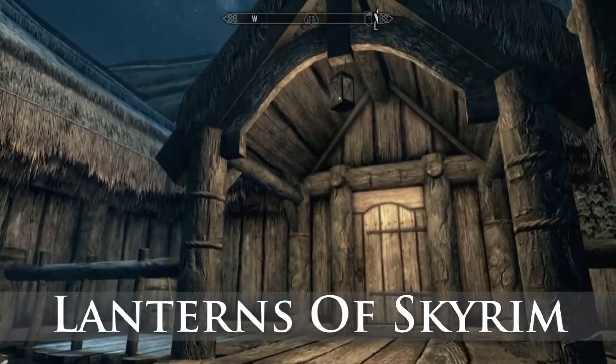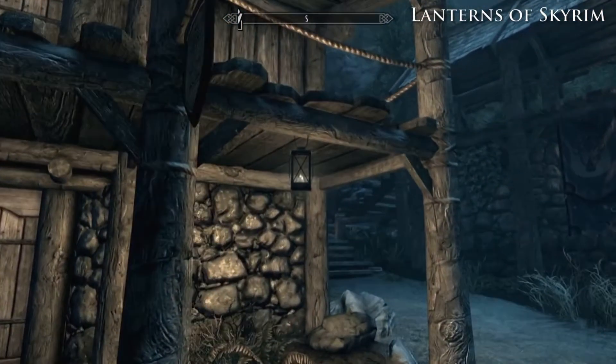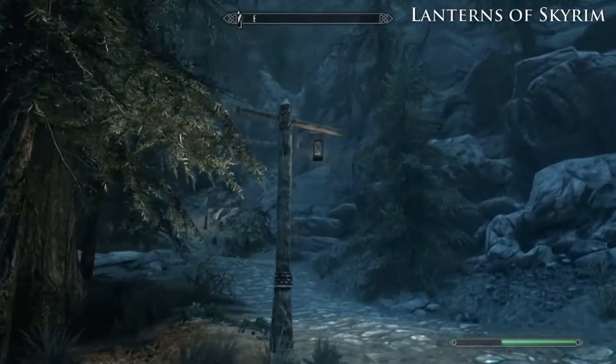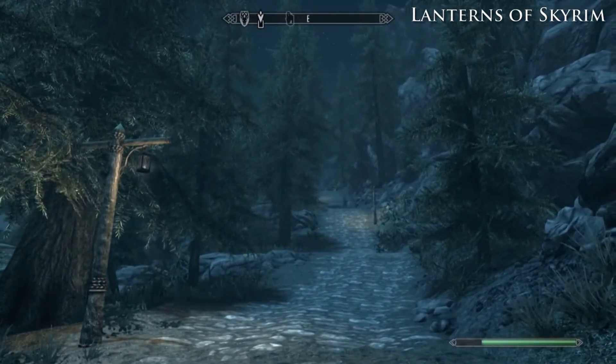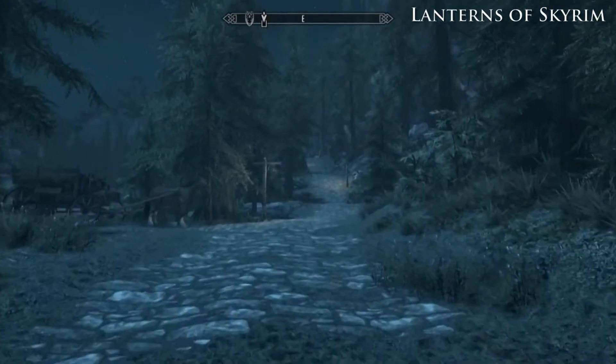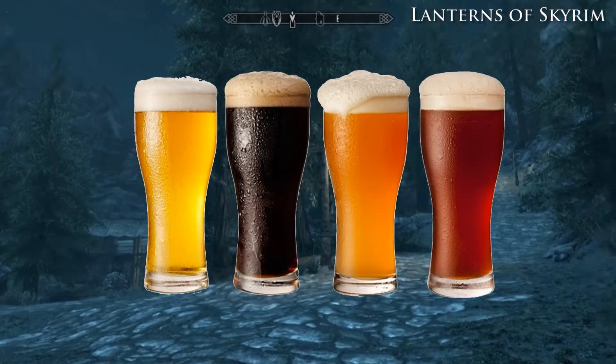Lanterns of Skyrim. This mod adds lanterns to the main roads, villages, towns and settlements. What's the purpose, you ask? It's pure beauty and aesthetic feel, my friend. Sometimes all you need is a little beauty in your life. And while you're living in Skyrim — let me rephrase that — sometimes all you need is this mod and beer.